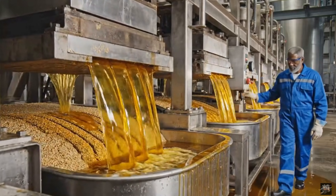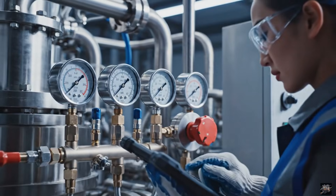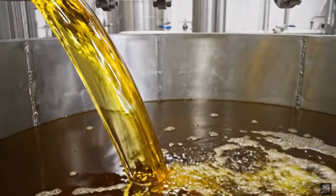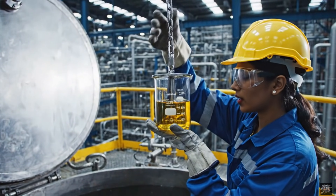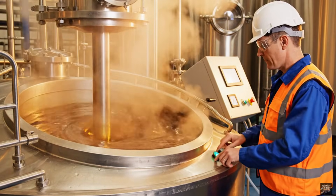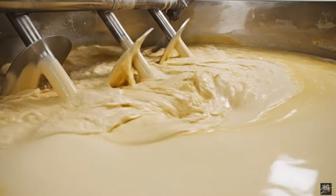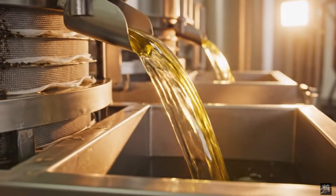Pressing extracts natural oil from sunflower kernels. Expert oversight ensures optimal extraction efficiency. Initial filtration removes large solids before refining. Settling separates remaining solids naturally. Heating prepares oil for de-gumming and bleaching. De-gumming removes unwanted natural phospholipids. Bleaching removes impurities and improves color. Final filtration ensures pure, clear sunflower oil ready for bottling.